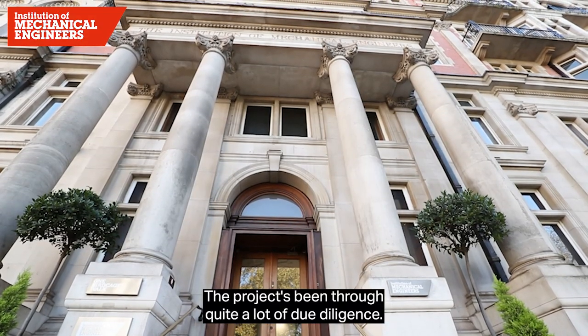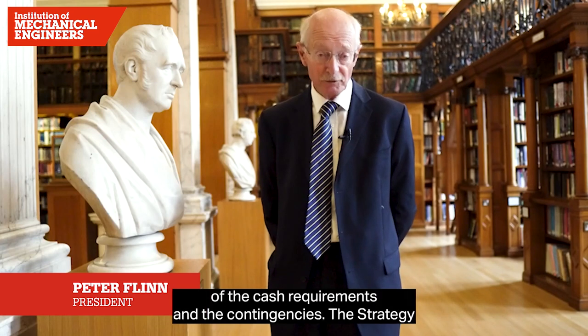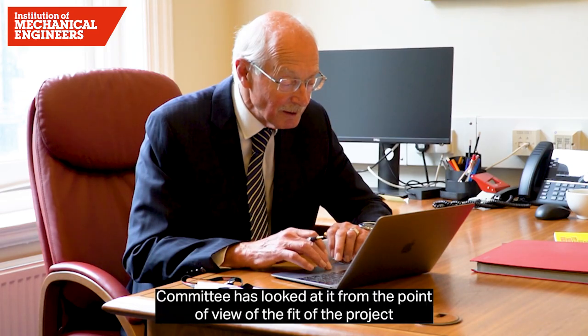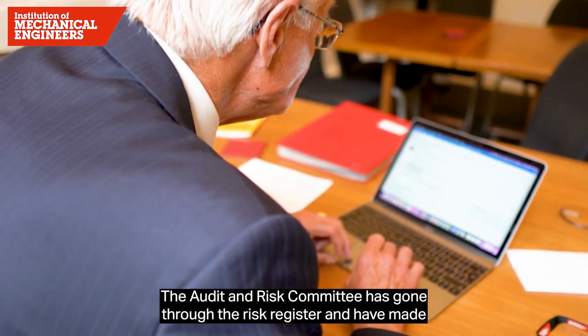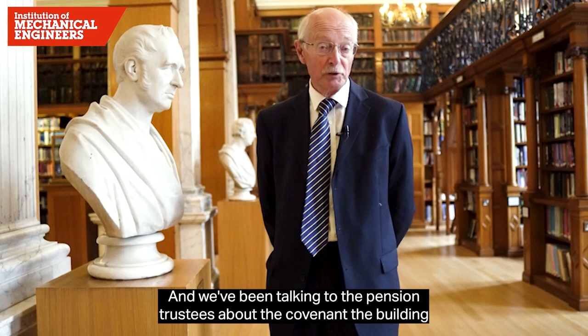The project has been through quite a lot of due diligence. The finance board has looked at it from the point of view of the cash requirements and contingencies. The strategy committee has looked at it from the point of view of the face of the project with the future plans for the institution. The audit and risk committee has gone through the risk register and made their comments and some additions to it.